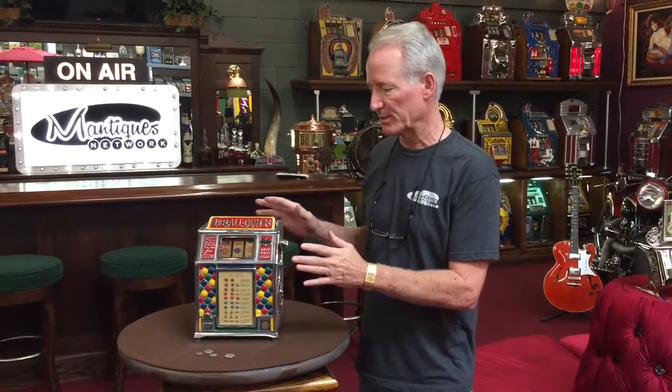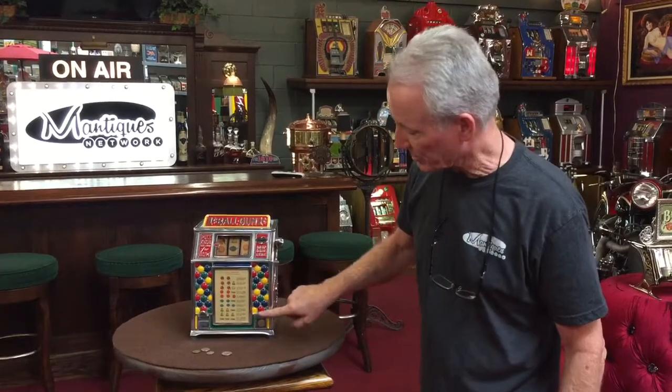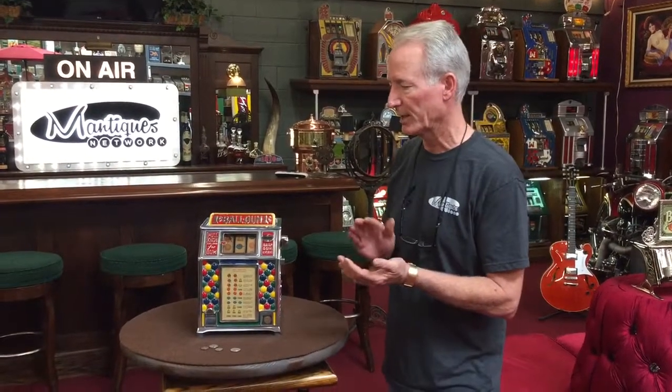This is one of the rare small trade stimulators because it actually has the cast-in gumballs. This is one of the cuter ones. Most of them are cigarette, but this one is gum, fortune-telling, gambling.